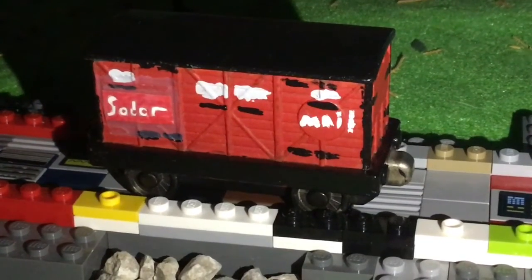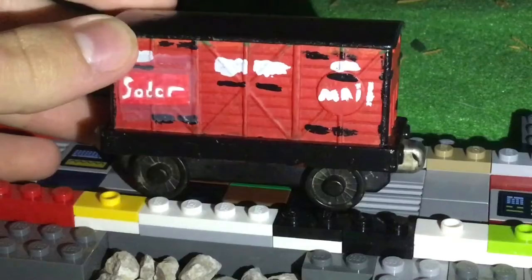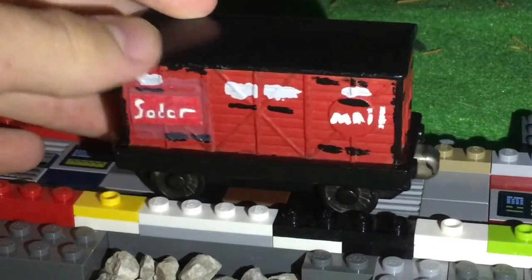The Sodor Mail Coach is a really popular thing in the Thomas franchise. It didn't have that much history in the Railway Series, but it gained a lot of popularity through its television debut in 'Thomas Pursing the Mail Train,' or 'Thomas Pursing the Post Train' if you live in Great Britain.